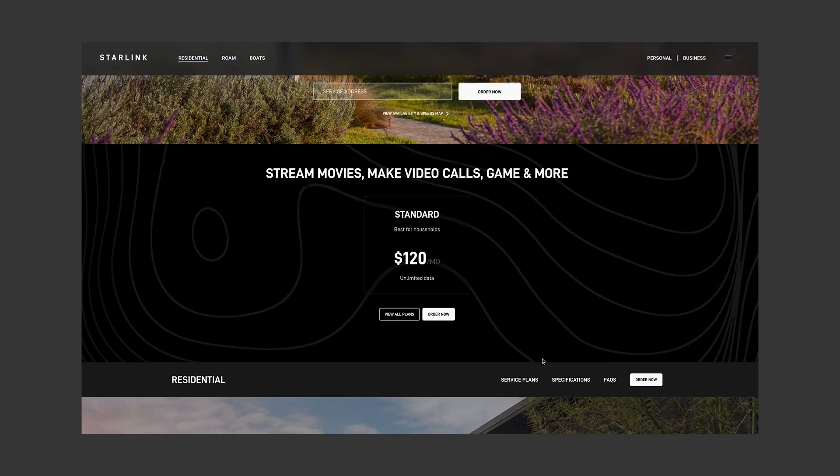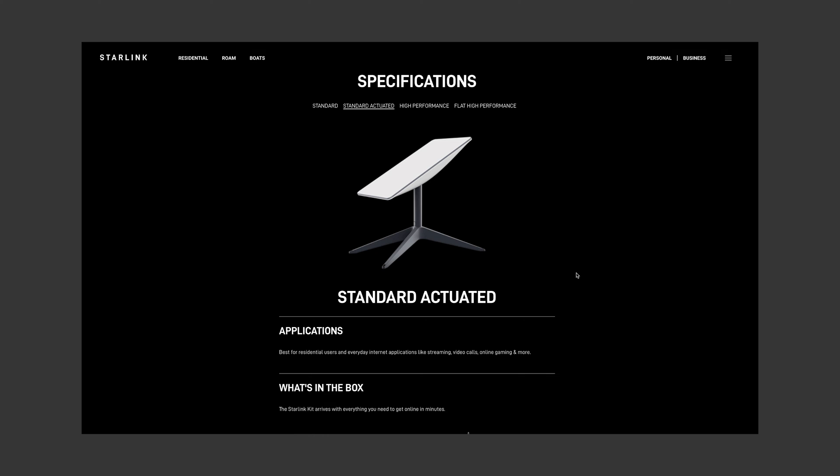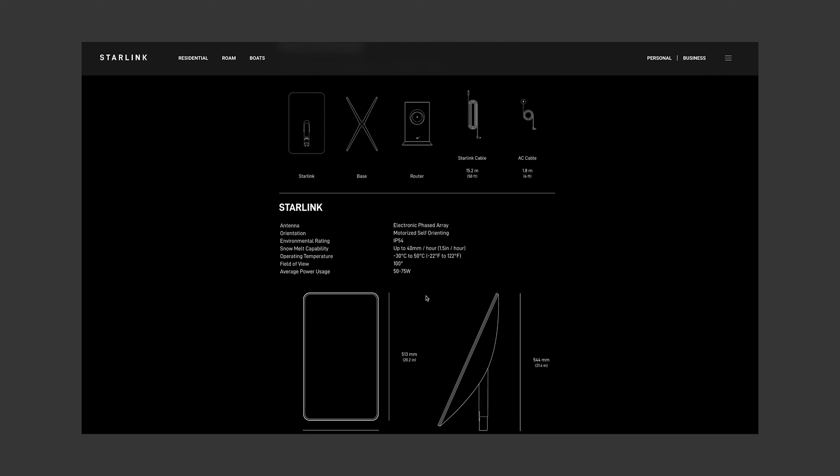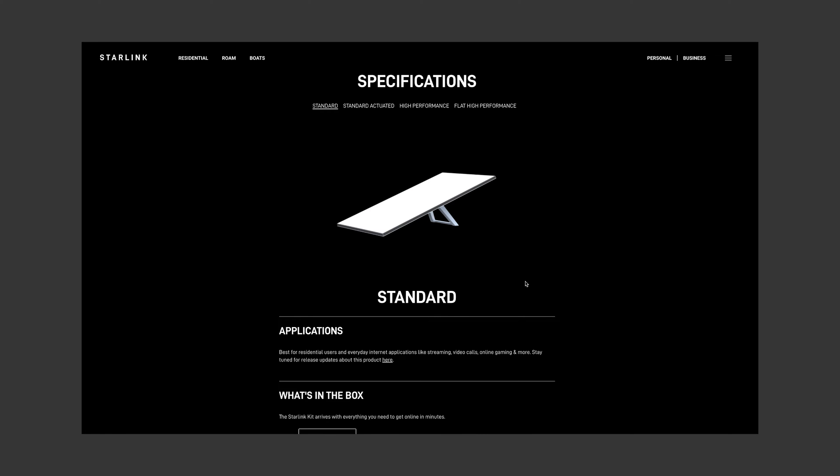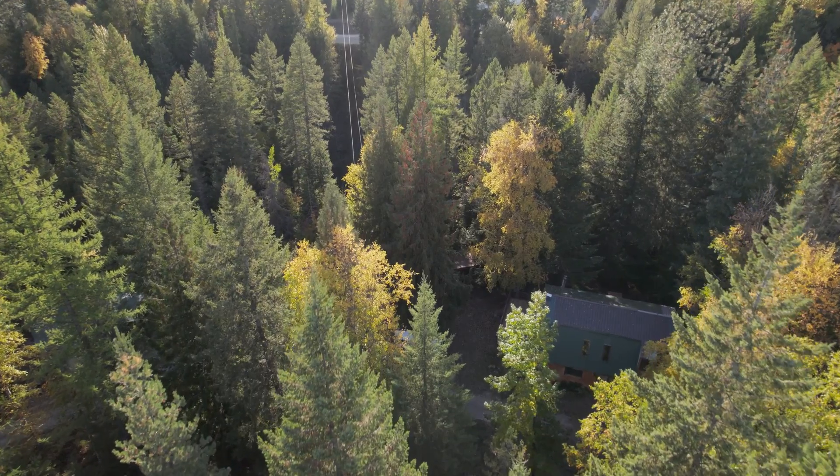There is some new information on their website corresponding to the Gen 2 Starlink as well as their new products. It provides the snow melting capability per hour, which is about 1.5 inches an hour, the winds it can handle, and power usage. For the flat high-performance dish, it says it can survive 174 miles an hour winds. You can forget internet at that point — you don't even have a roof.